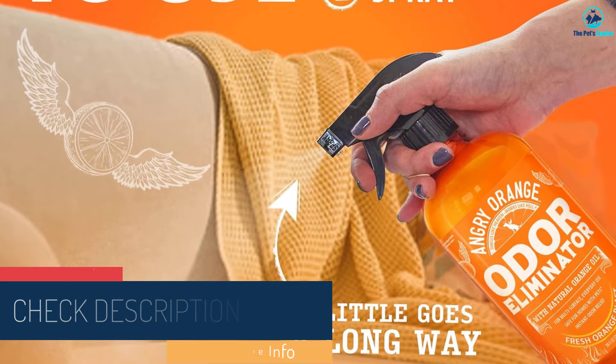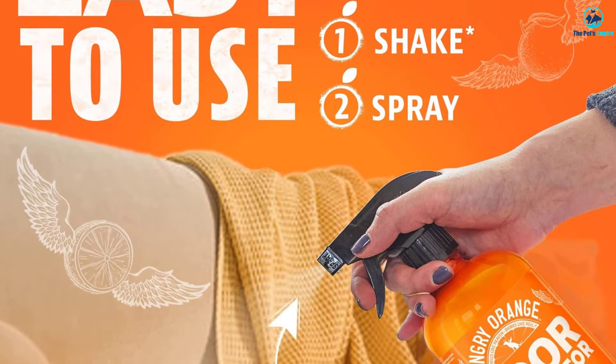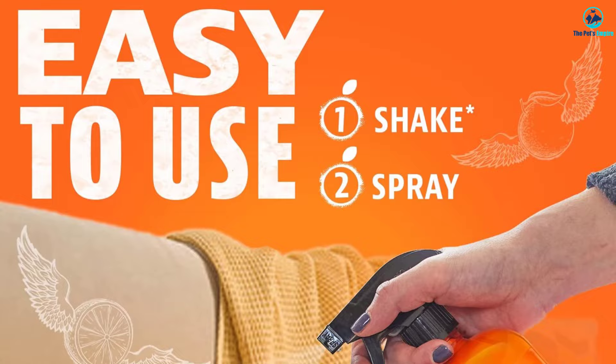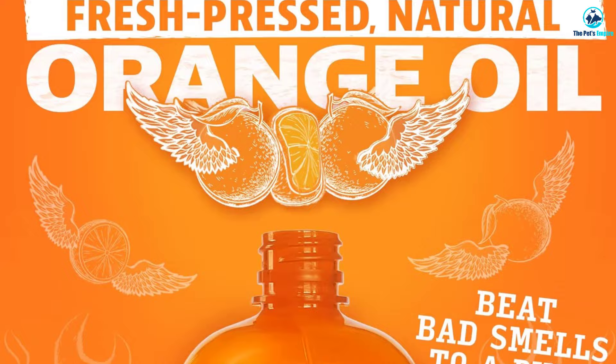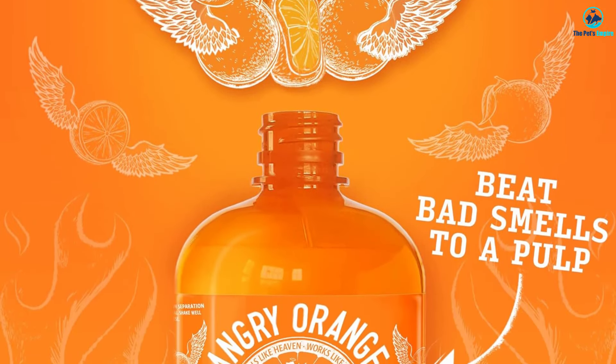We did find however that using Angry Orange took a little more elbow grease, since the instructions call for working the cleaner into a lather once it's been sprayed onto a surface. Despite that, we did not find it overly foamy.